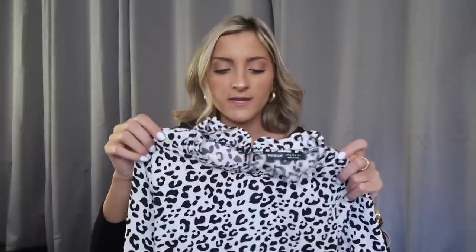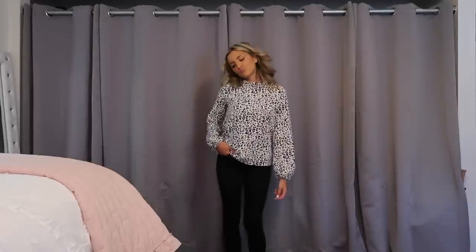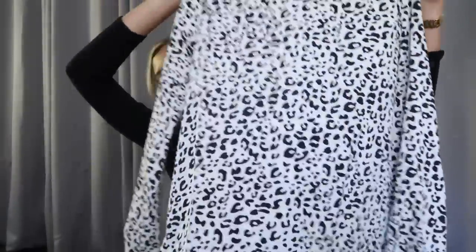A lot of you guys have been asking for nicer pieces to wear to internships and work. I'm going to be doing a blog post all on it pretty soon, so I grabbed this top for the sake of that post. It's just a white and black leopard top — I don't think business wear has to be stuffy, especially with a sassy print like this. It's a little bit of a mock neck with sleeves that bishop slightly. Just throw it on with black jeans and loafers, pull your hair back in a low bun with hoops — you'll look professional and trendy.